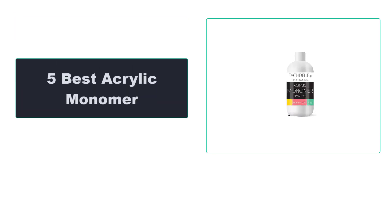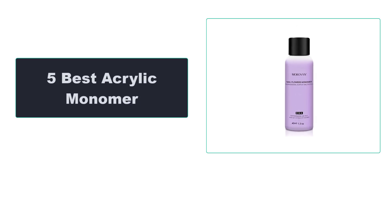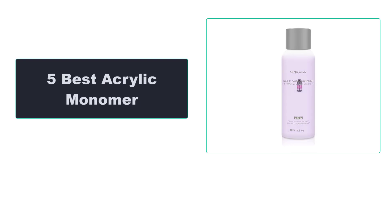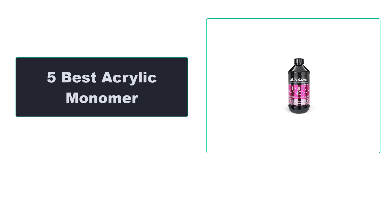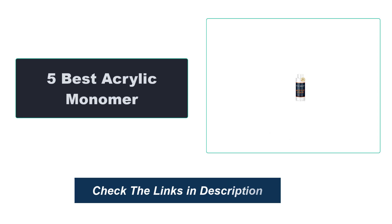In this video, we're going to review the top 5 best acrylic monomers available on the market. We made the list based on their popularity, quality, price, durability, user opinion, and more. To see the most up-to-date prices, check out the links in the description below.